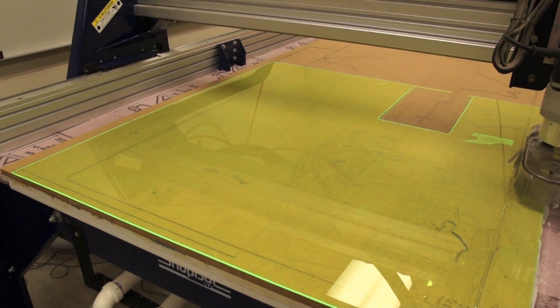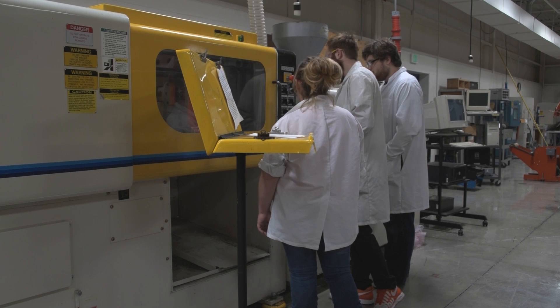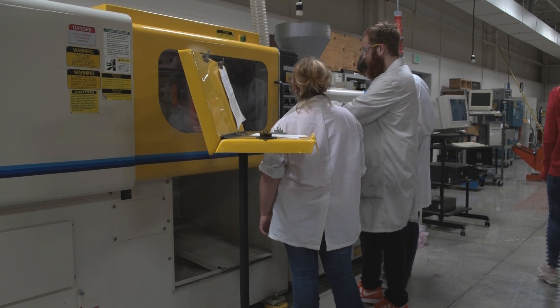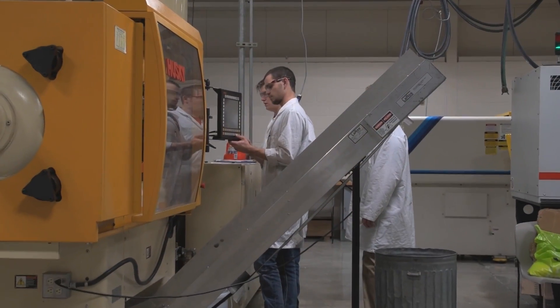The plastics program is more or less a program that focuses around the plastic material, where we also learn not only designing a plastic part but also manufacturing it through whatever process that might be. I chose plastics because I knew after high school that I was very interested in materials engineering, and I found this is the best, most hands-on way I could learn.